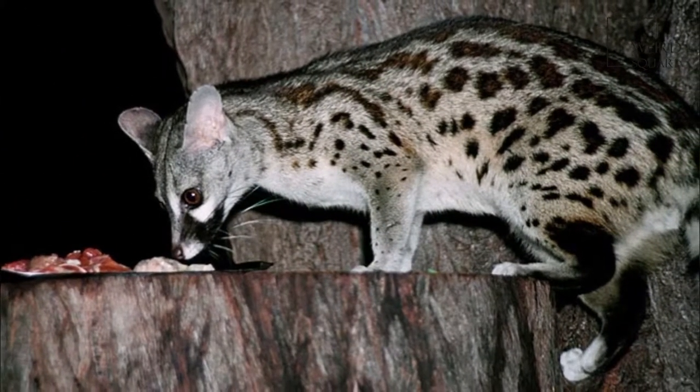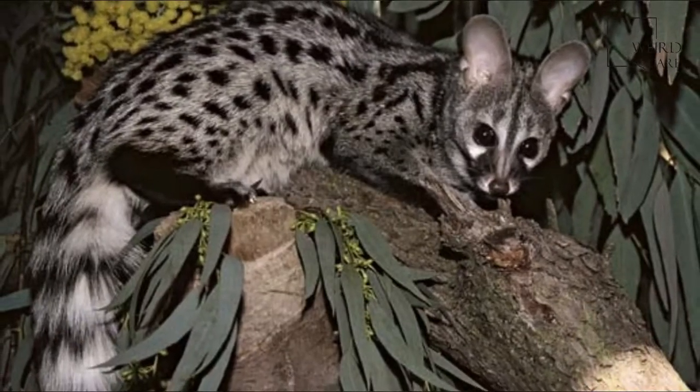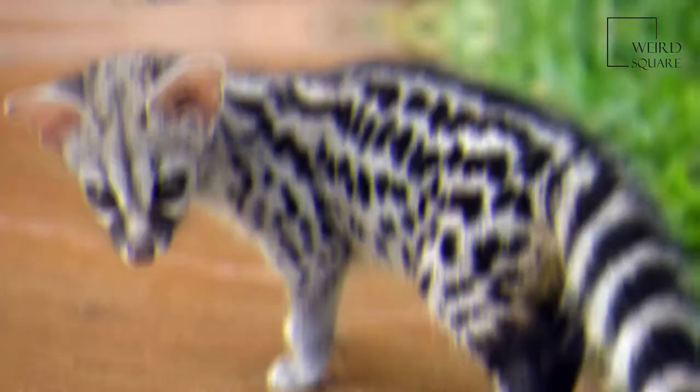As it is widely distributed north of the Sahara, in savannah zones south of the Sahara to Southern Africa and along the coast of Arabia, Yemen and Oman, it is listed as Least Concern on the UKN Red List. It has also been recorded in Germany, Belgium and Switzerland.